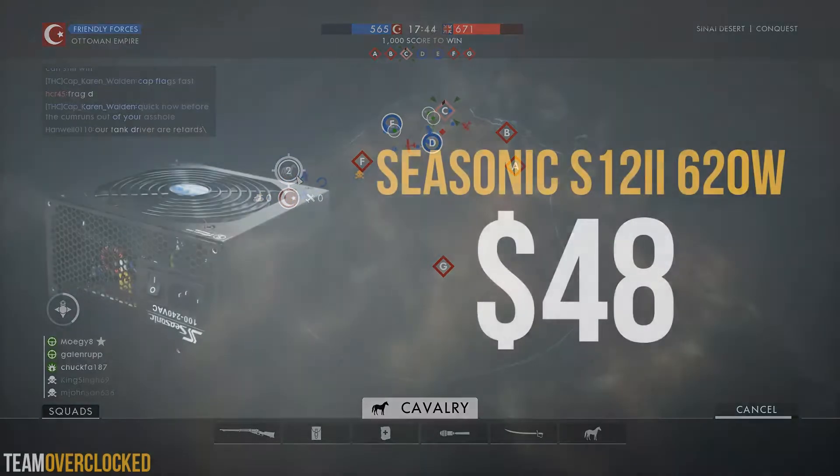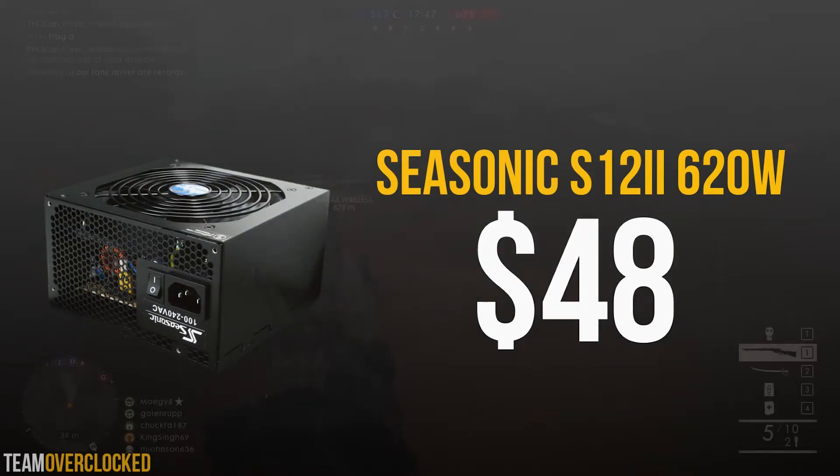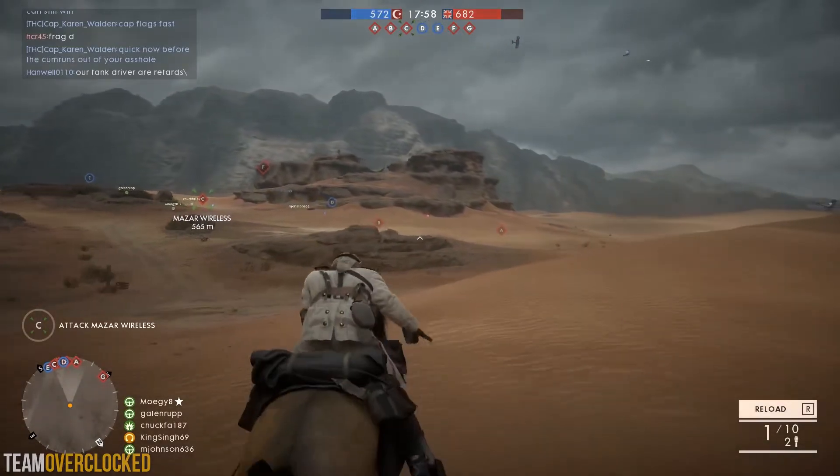For the power supply, we have the Seasonic S12 620 for $48. This is another great power supply from Seasonic. It features an 80 Plus Bronze rating and is really reliable. Although it's not modular, it does leave a lot of room for upgrades, so you can't go wrong with this.